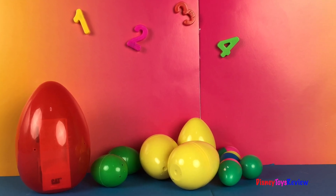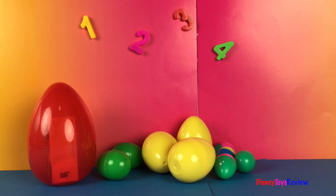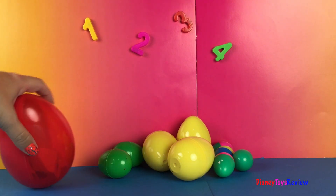Hi guys, Disney Toys Review here. Today we're learning about numbers. We're gonna be counting out some eggs.